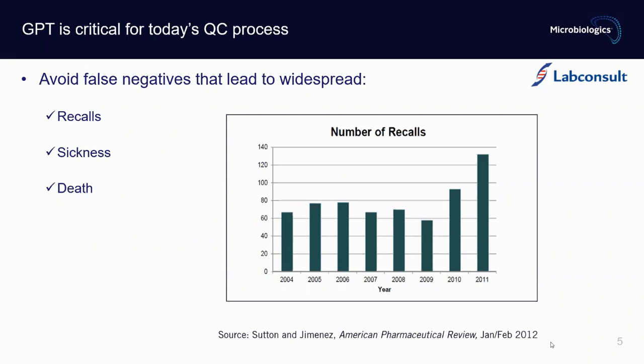On this graph — data taken from the American Pharmaceutical Review — you can see the total number of recalls in the pharma industry in the US per year. The numbers are not really decreasing over time despite all efforts; in fact, there were even more recalls in recent years. This suggests that quality control in microbiology, including growth promotion testing, is extremely important and needs to be given our full attention.